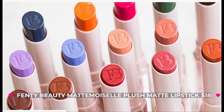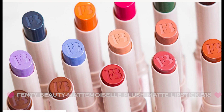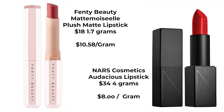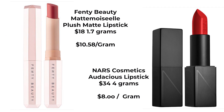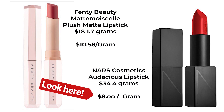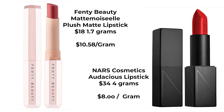Sneak peek number five is the Fenty Beauty Matte Mousel Plush Matte Lipstick, which sells for $18. At $18 it might sound cheap but there's only 1.7 grams of lipstick in the tube. Comparing to NARS Audacious lipstick at $34 with 4 grams: Fenty works out to $10.58 per gram while NARS is $8.50 per gram — so gram for gram NARS is actually cheaper. Fenty makes the price point affordable for everyone but you're not getting a lot of lipstick in the tube.